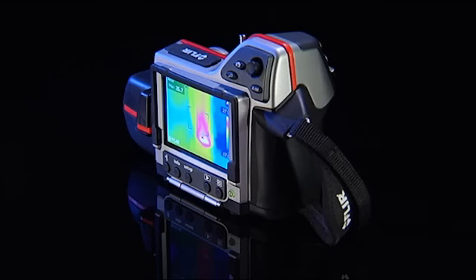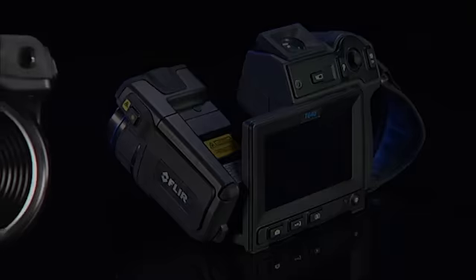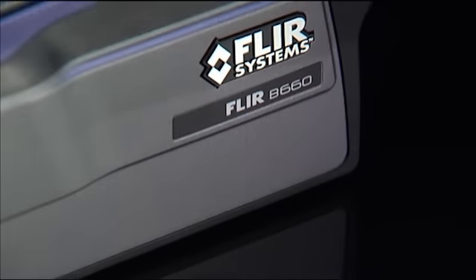From the extremely affordable FLIR i3 to the full-featured P-Series, FLIR Systems offers a full product range so that you can choose the thermal imaging camera that best fits your needs. Contact FLIR Systems and find out what thermal imaging can do for you in your facility today.